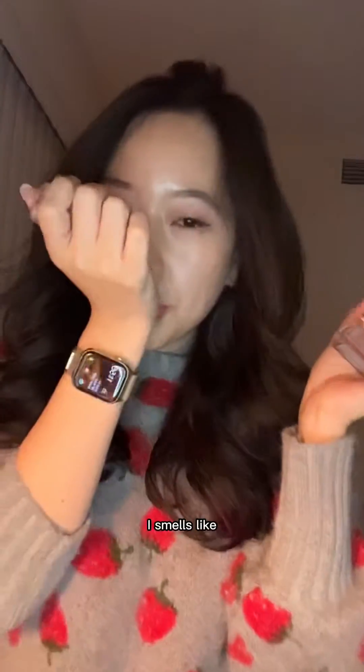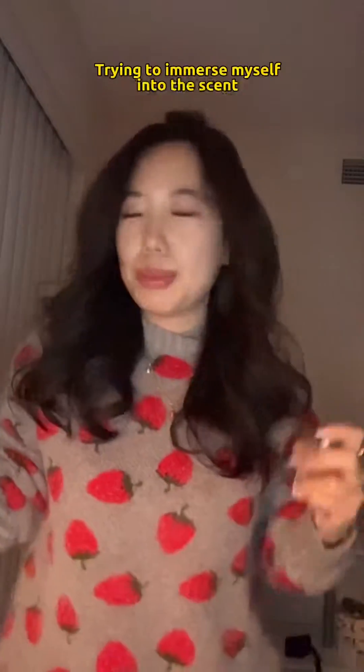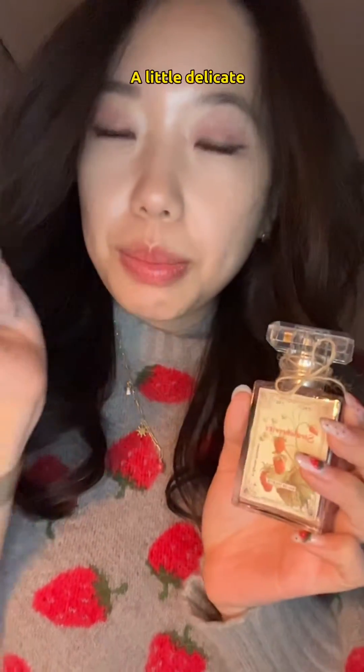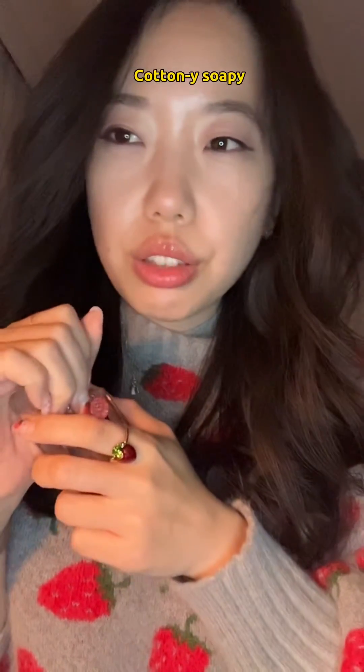Oh, it smells like a fairy soapy strawberry cotton candy. I really shouldn't do this before I'm going to sleep because I'm going to smell this while I sleep. It's like sweet strawberry candy soap — a little bit delicate, feminine, cottony, soapy.